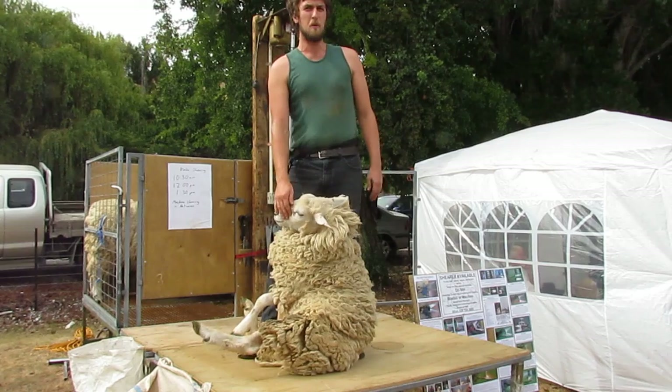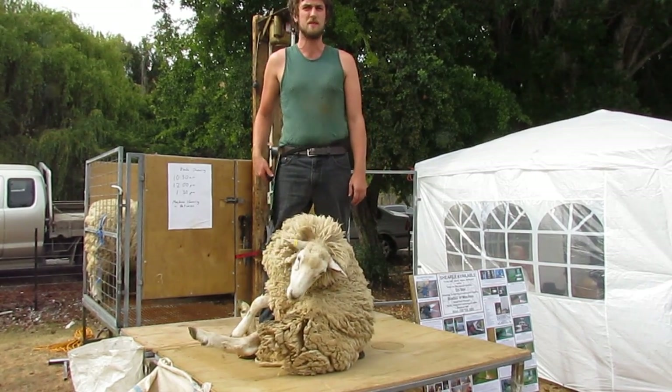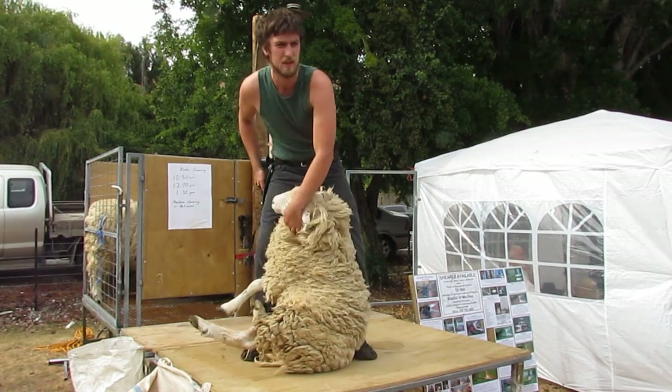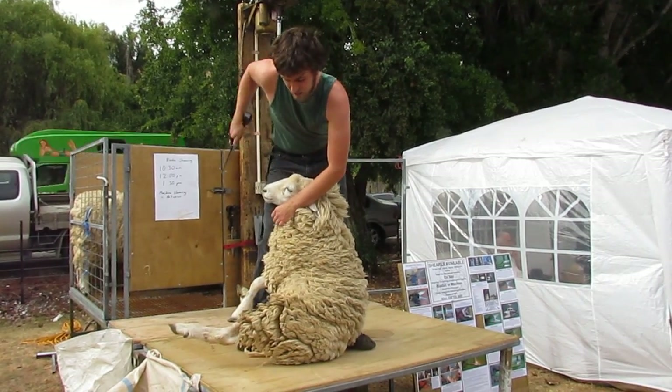Today there are still approximately half a million sheep shorn in New Zealand with blade shears, because it leaves a little bit more wool on the sheep. I'm now going to shear this sheep and demonstrate how sheep were all shorn back before the 1880s.